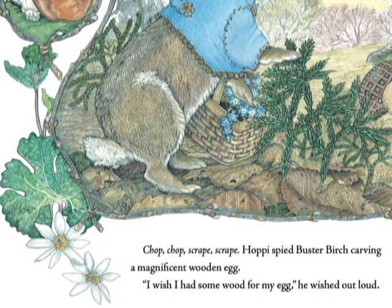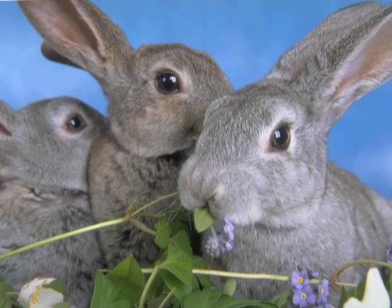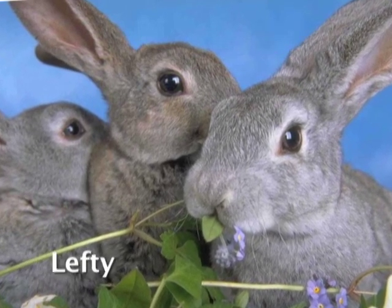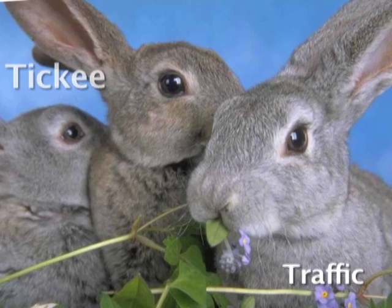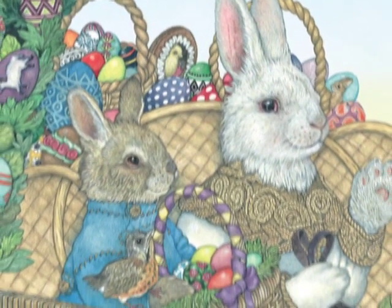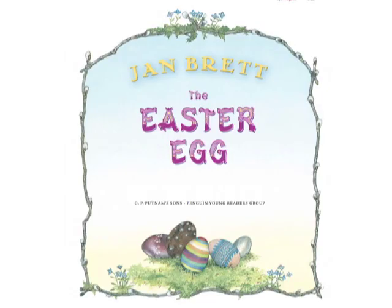Jan also had live models for the rabbits that you will see. Their names were Squiggles, Crystal, Lefty and Righty, Tiki, Traffic, and Nibbles. And now, Jan Brett's The Easter Egg.